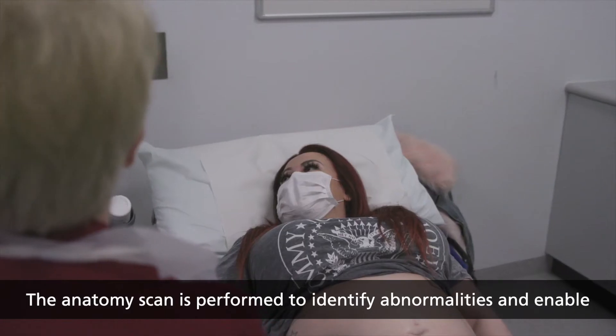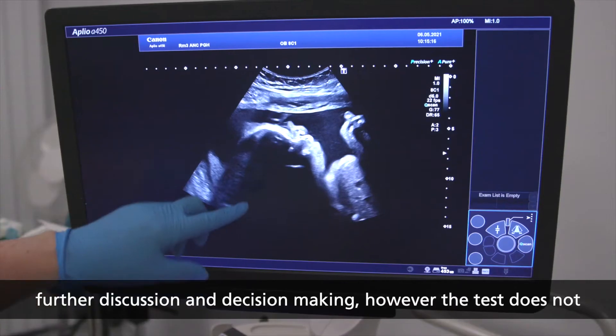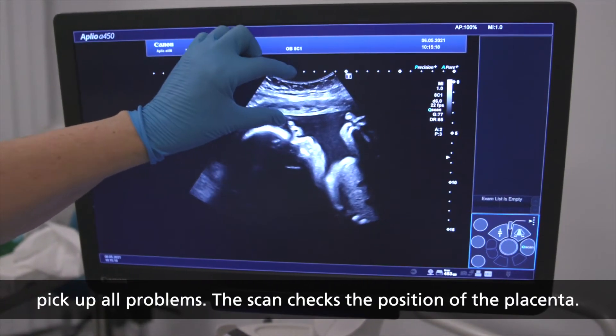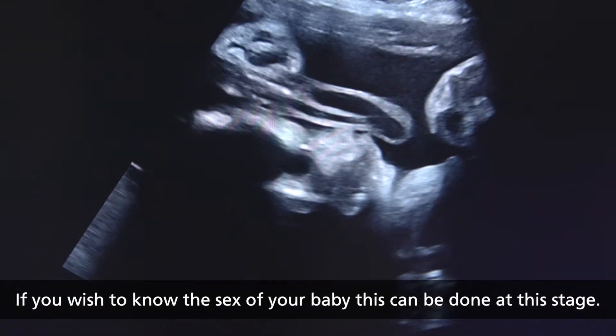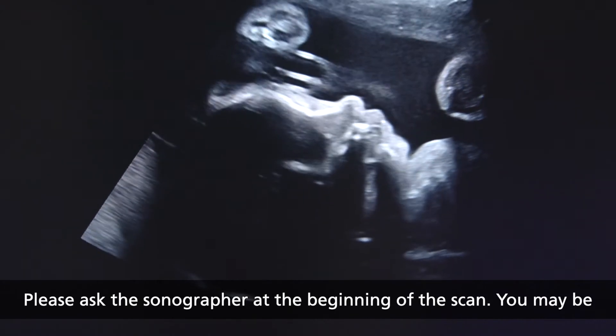The anatomy scan is performed to identify abnormalities and enable further discussion and decision making. However, the test does not pick up all problems. The scan checks the position of the placenta. If you wish to know the sex of your baby, this can be done at this stage — please ask the sonographer at the beginning of the scan.